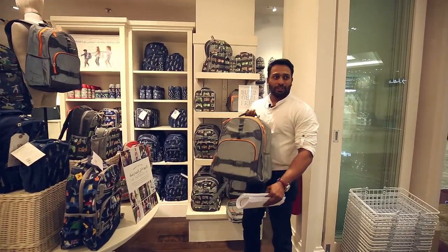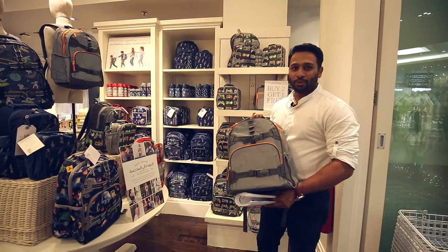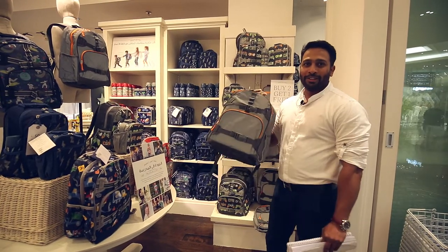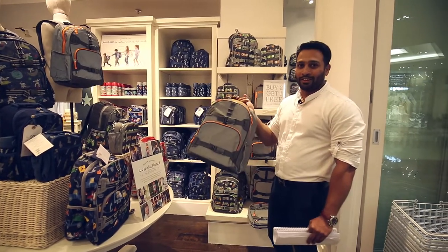This is one of the new collections which features a reflector. As you know, reflectors are very much in now — they come with shoes, dresses, and all. This is a very good safety bag for kids as well, especially when they go for tuition and classes in the evenings.